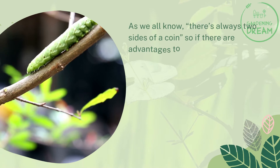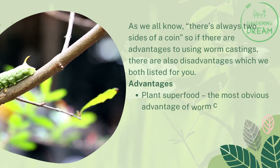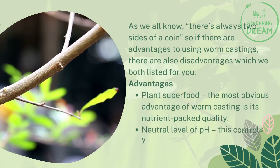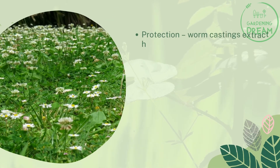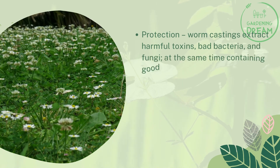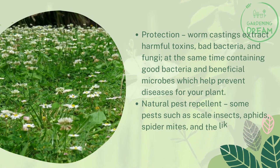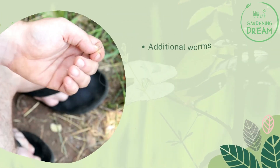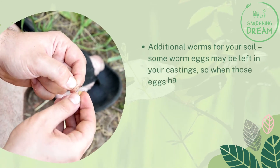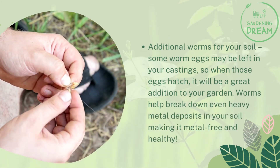Strengths and Weaknesses of Worm Casting. As we all know, there's always two sides of a coin, so if there are advantages to using worm castings, there are also disadvantages. Advantages: Plant superfood — the most obvious advantage of worm casting is its nutrient-packed quality. Neutral level of pH — this controls your soil's acidic condition. Protection — worm castings extract harmful toxins, bad bacteria, and fungi, while containing good bacteria and beneficial microbes which help prevent diseases for your plant. Natural pest repellent — some pests such as scale insects, aphids, and spider mites do not like the fecal nugget of worms so they avoid it. Additional worms for your soil — some worm eggs may be left in your castings, so when those eggs hatch, it will be a great addition to your garden. Worms also help break down even heavy metal deposits in your soil, making it metal-free and healthy.